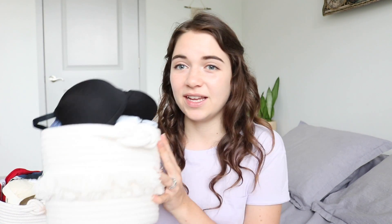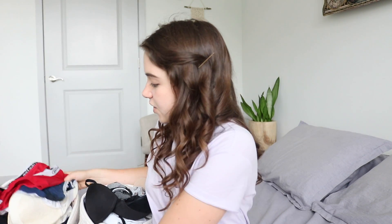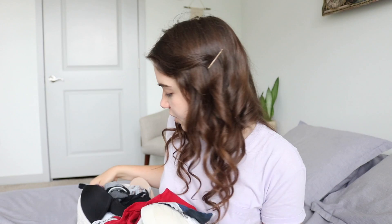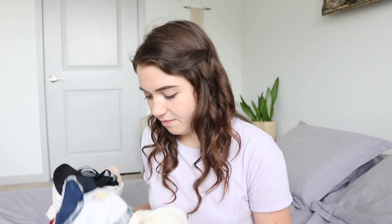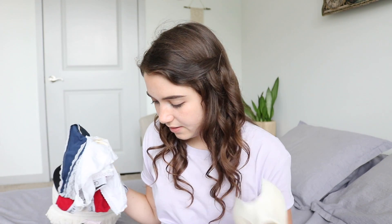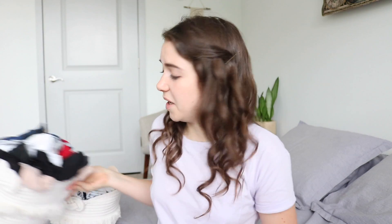I also have all my bras and underwear, which I keep in little baskets from Target — one for socks, one for underwear. I know this is a topic not many people talk about on YouTube, but I think it's an important one because we all wear bras and underwear, and it's sometimes helpful to go through them.